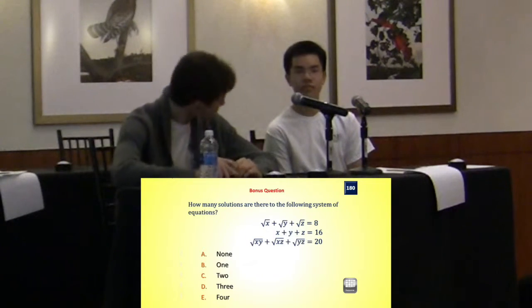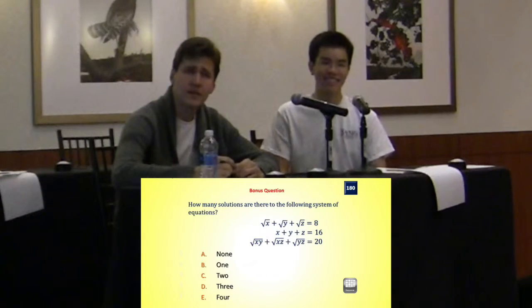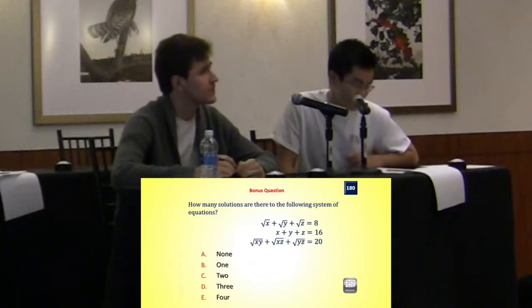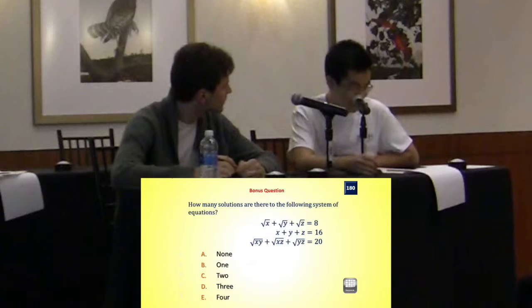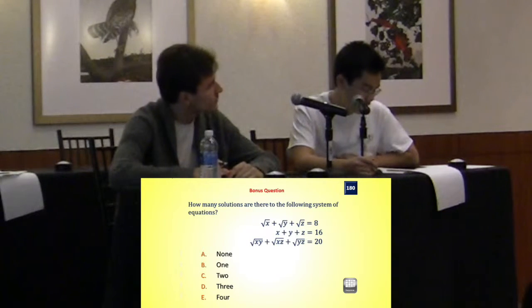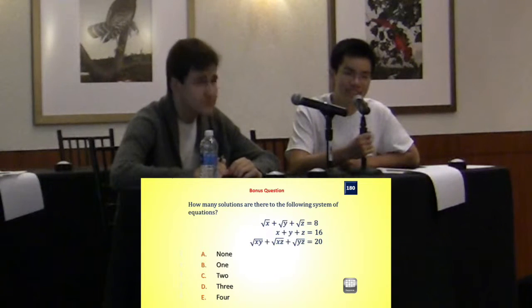And Harris, which one did you pick? I picked C. You picked C? Any reason why — was this intuition or insight? Why did you pick C? So, I started to kind of work it out, and then I kind of had an idea of what I wanted to do, and then time ran out.